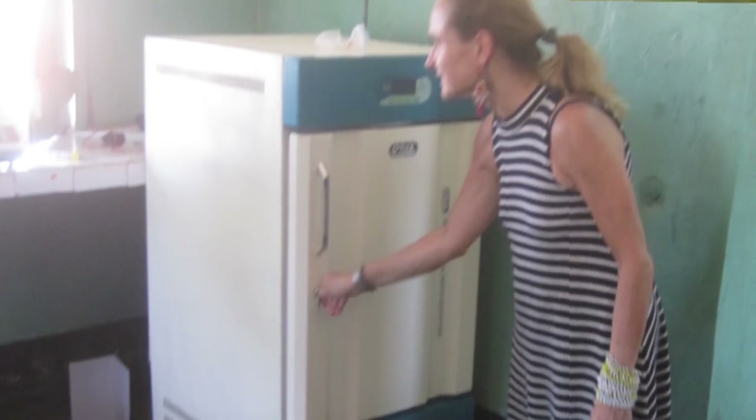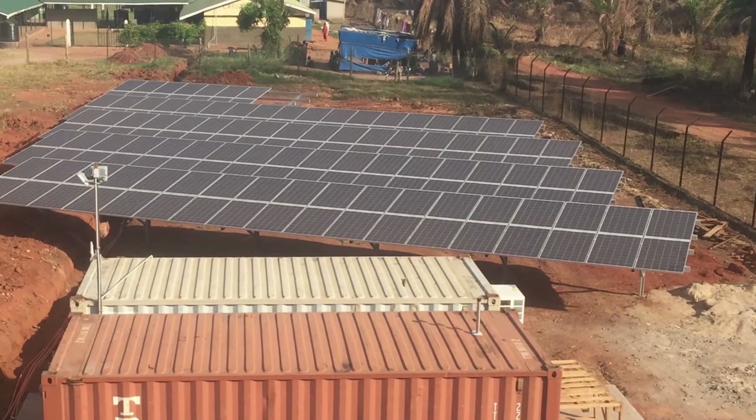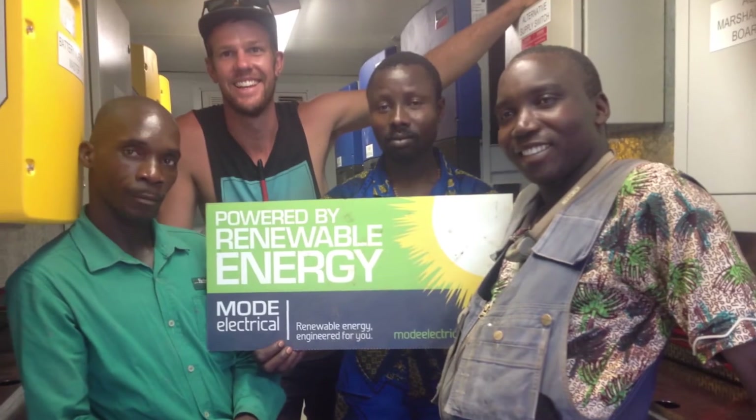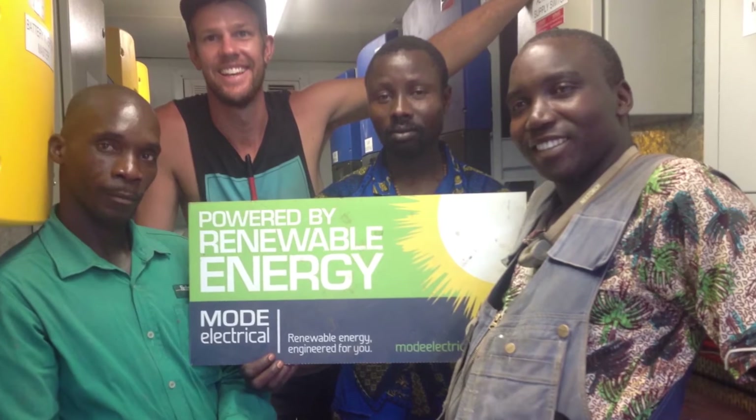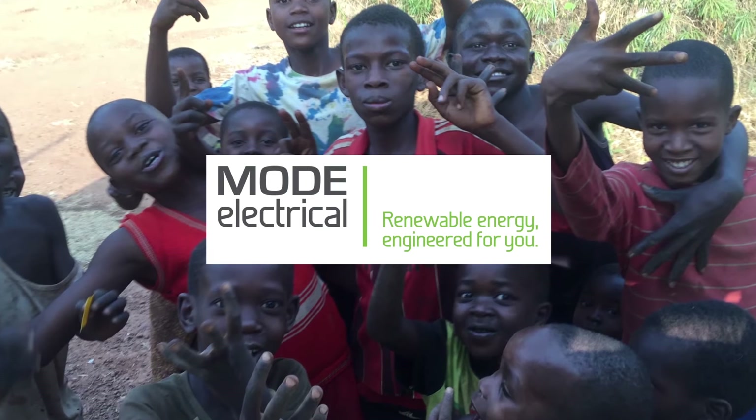The result means refrigeration is able to run reliably, therefore blood and specialist medicine is available at the hospital at all times. This system has truly revolutionized this hospital by providing reliable power and will certainly serve the needs of this community long into the future.